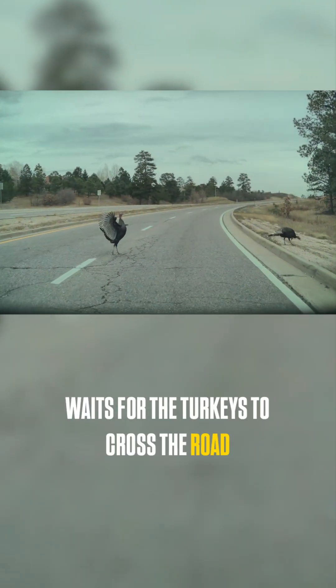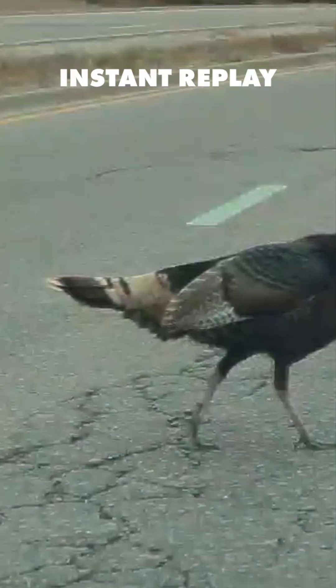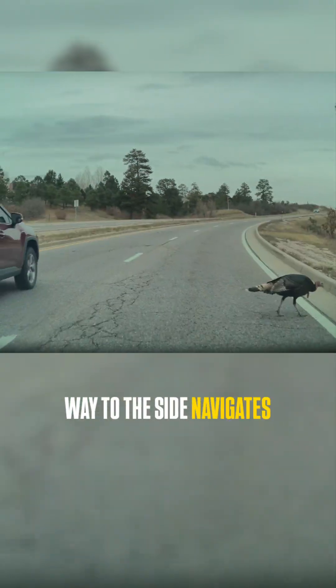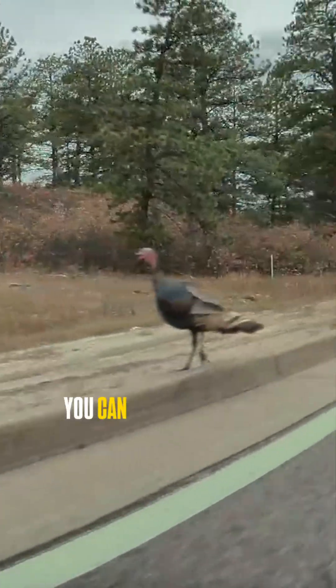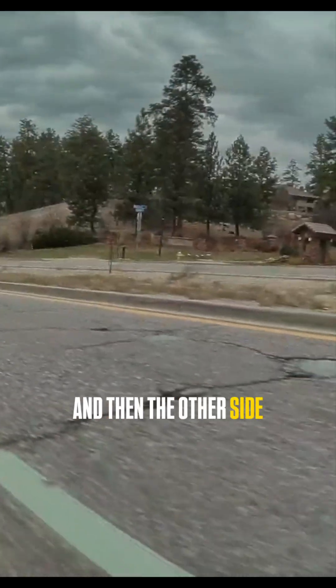It waits for the turkeys to cross the road. This one's showing off — instant replay, yeah we see you, you're a big bird, don't worry. Then the Tesla, as those turkeys make their way to the side, navigates itself slowly and safely around them, managing other traffic as well. Look at the side camera — you can see those two turkeys as we pass them.